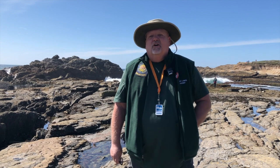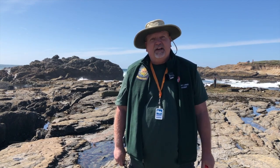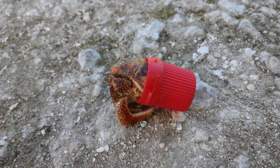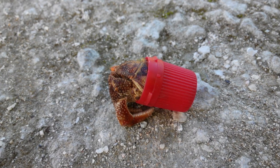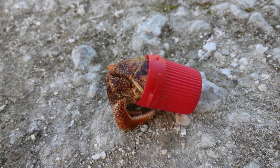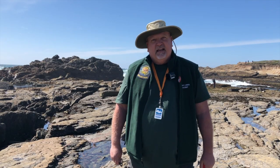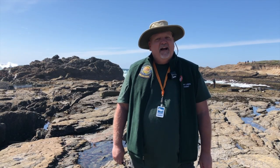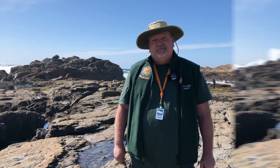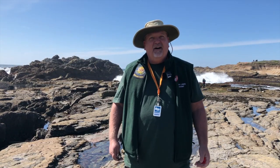If the hermit crab can't find a shell, it may use trash that's left on the beach, like plastic caps from water bottles. Put your garbage inside trash cans, because plastic garbage doesn't make a good home for a hermit crab. Let's protect these little critters. And finally, I want to give you a challenge question: if a hermit crab has a hard outer shell, how does it grow?